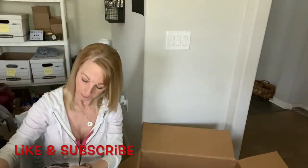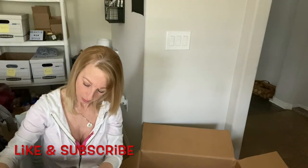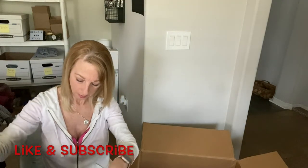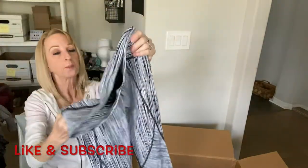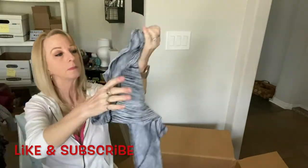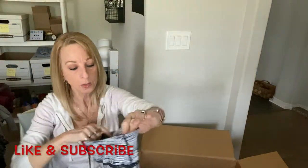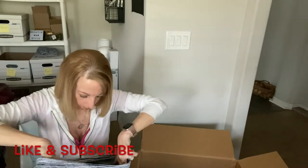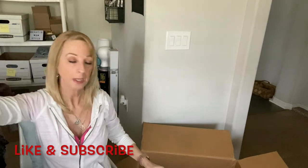Here's a pair of leggings — looks like a medium but it doesn't tell me the brand. They're pretty thick. If anybody knows the brand, let me know. They look to be like a small — we'll find out.